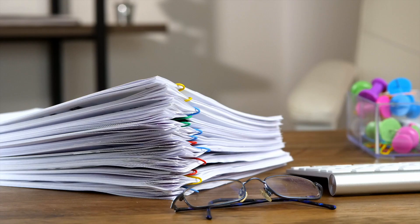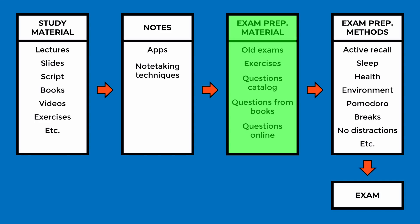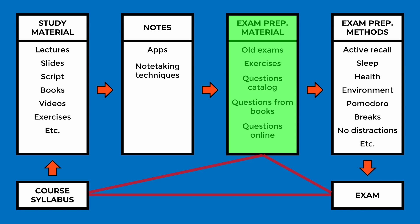Instead of pages of summaries, highlights, and side notes that you must review anyway, you can focus on solving maybe 100 or 200 questions that cover the core of the whole subject. The next step is to apply learning methods to study this material before the exam. But first, let's talk about the exam preparation material in detail — it's directly linked to another overlooked part of the process: the course syllabus.